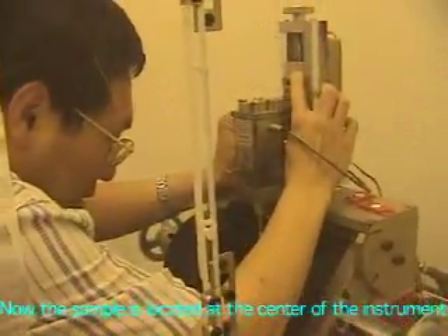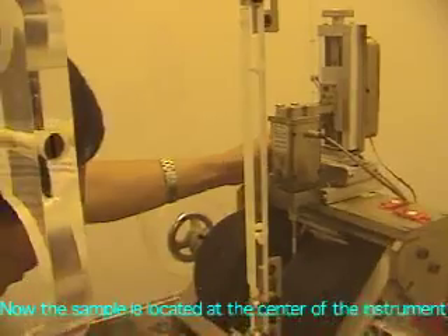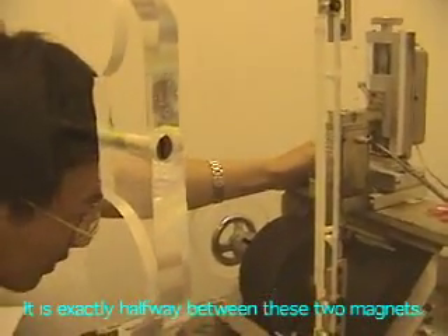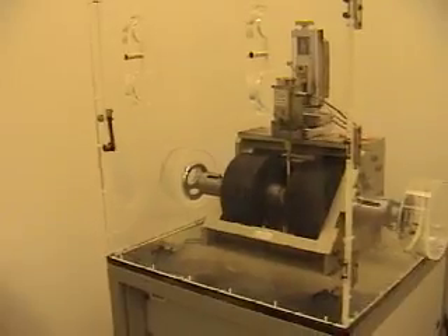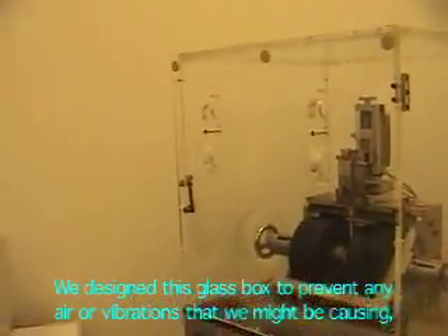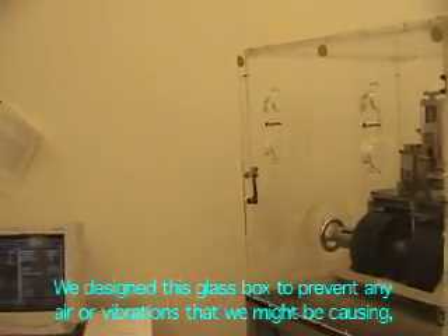Now the sample is located at this center, so it sits halfway between these magnets. We designed this glass box to prevent any error or vibration that we are causing, because they are really sensitive to any motion.